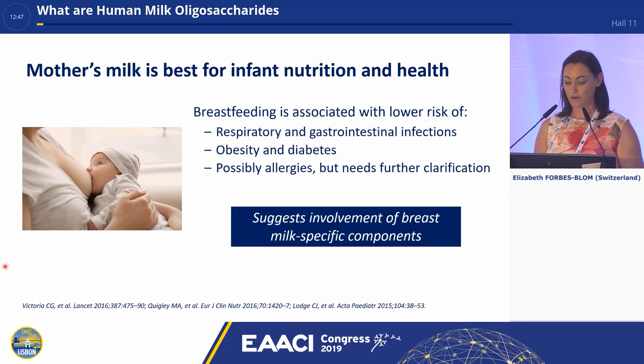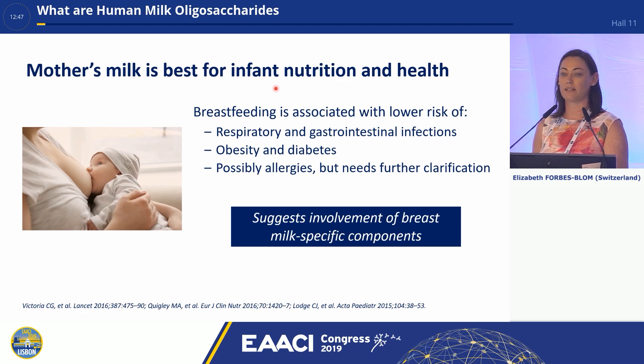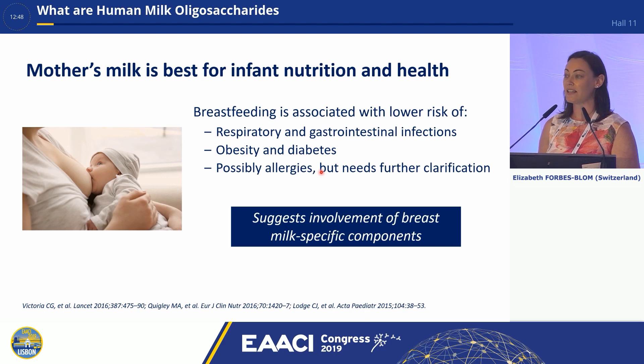As we all know, breast is best. Breast milk is the best nutrition for infants. Breastfeeding has been associated with lower risk of respiratory and gastrointestinal infections, obesity and diabetes, and possibly allergies, though we still need further clarification of this. These data, mainly epidemiological data, suggest involvement of breast milk-specific components in providing this protection.